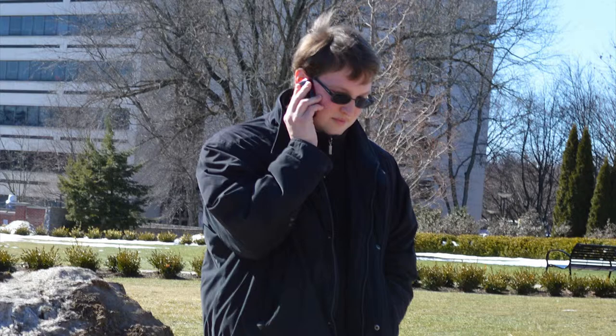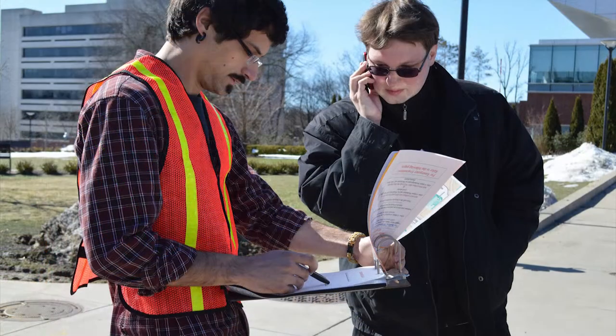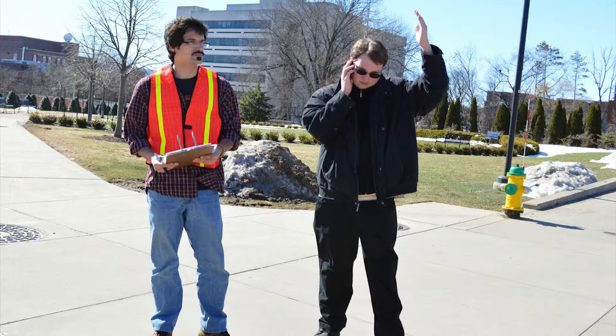Find the evacuation command post coordinator, which is most likely the person talking on their cell phone. Ask them if they are in charge of the Dikey building and tell them you have cleared the library, and report any conditions that you noted on your checklist. After doing this, contact Len White at 814-441-2894. Finally, listen for the order to re-enter the building from the command post coordinator once police services or EMS facilities management has given clearance to do so.